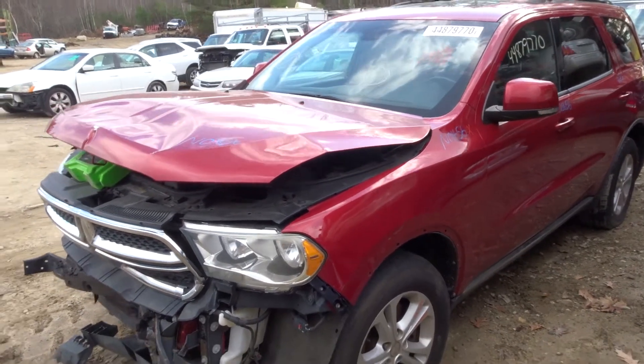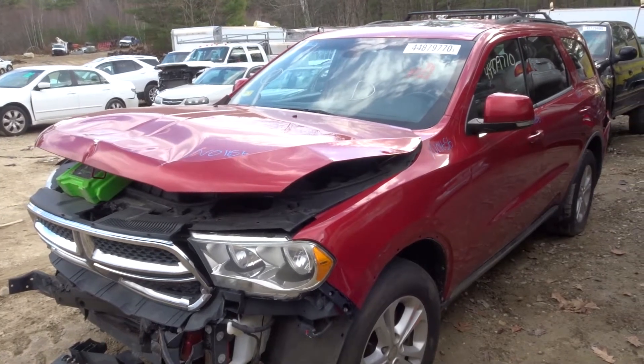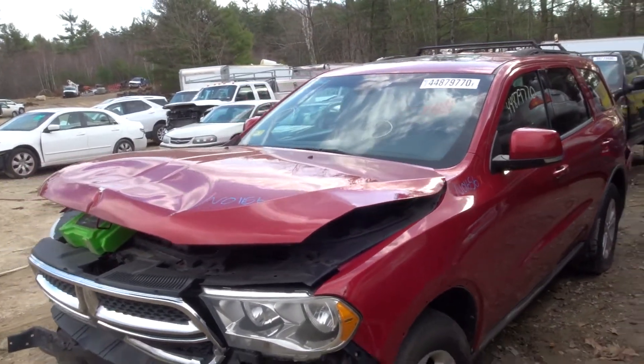JT here with New England Auto & Truck parting out a 2011 Dodge Durango, stock number N01656, has 135,000 miles on it.